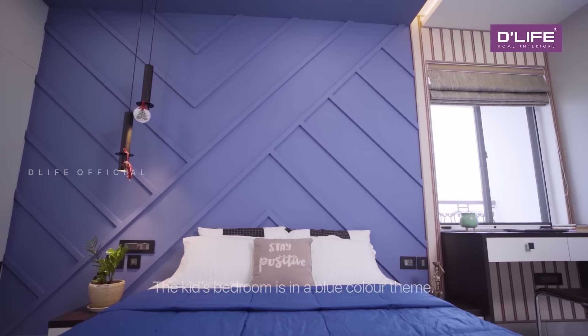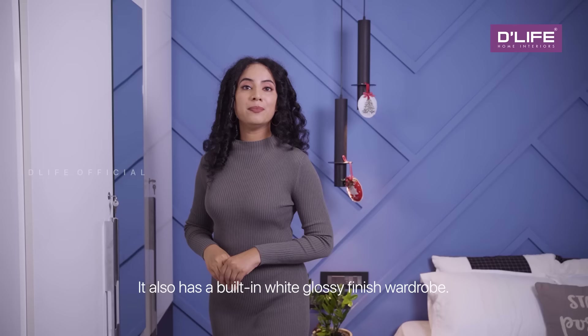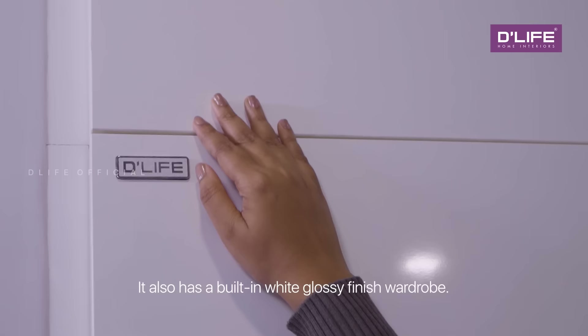And this is the kids' bedroom. The kids' bedroom is in a blue color theme. It also has a built-in white glossy finish wardrobe.